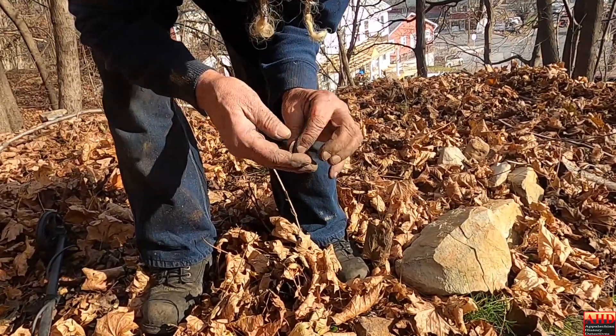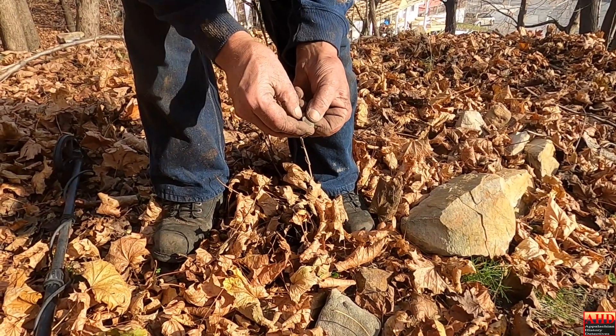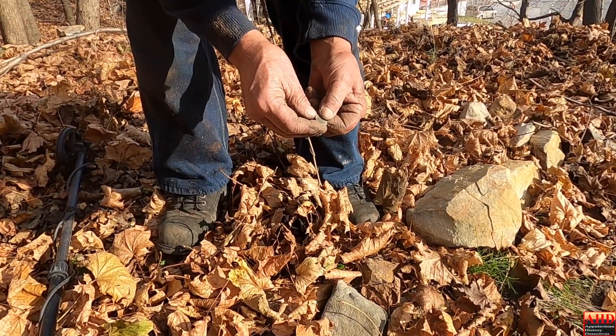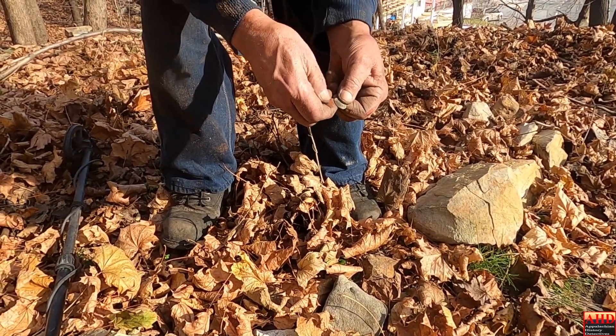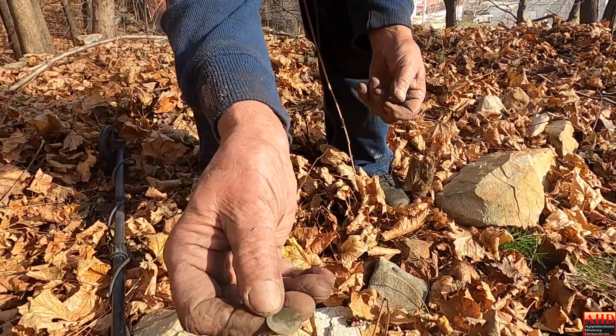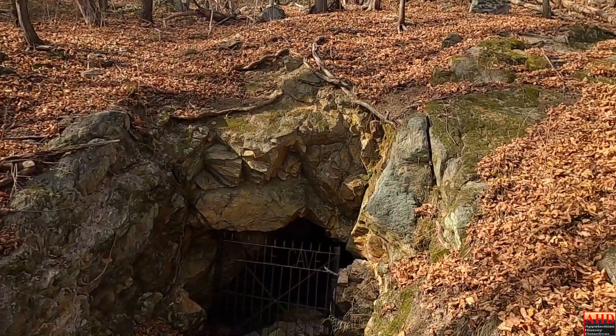Mr. Connors, you tell me what it is — I need a magnifying glass. It looks like it's got a D or an S under it, which is good. 1914 maybe — there's definitely a mint mark under it. And that's when this place was being dug, in the 1900s. He was sitting there eating his lunch right outside the cave.